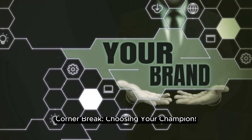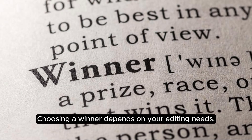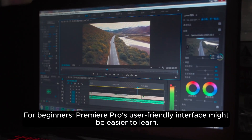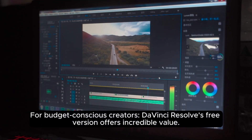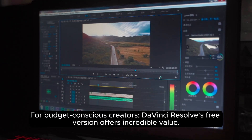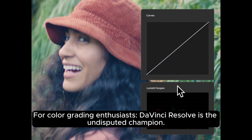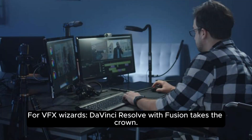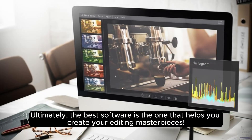Corner break — choosing your champion. The fight is heating up, and choosing a winner depends on your editing needs. For beginners, Premiere Pro's user-friendly interface might be easier to learn. For budget-conscious creators, DaVinci Resolve's free version offers incredible value. For color grading enthusiasts, DaVinci Resolve is the undisputed champion. For VFX wizards, DaVinci Resolve with Fusion takes the crown. Ultimately, the best software is the one that helps you create your editing masterpieces.